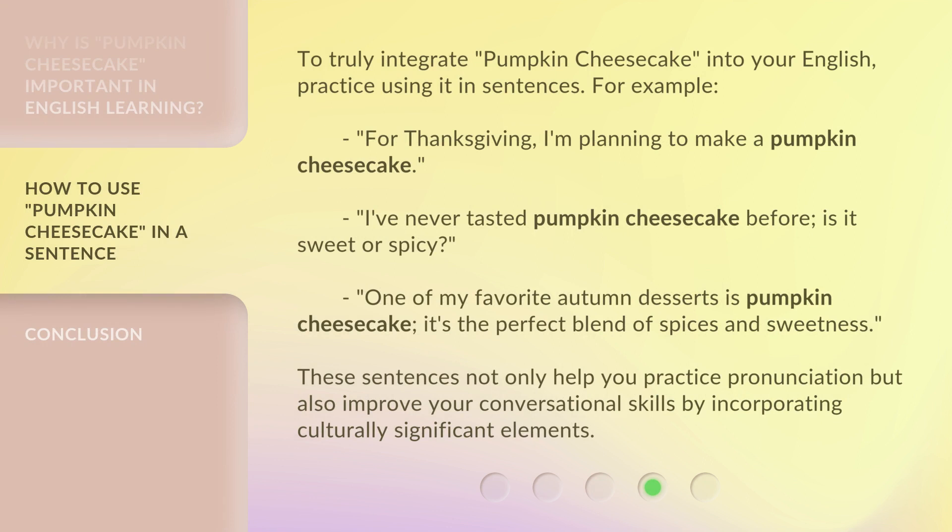To truly integrate pumpkin cheesecake into your English, practice using it in sentences. For example: 'For Thanksgiving, I'm planning to make a pumpkin cheesecake.' 'I've never tasted pumpkin cheesecake before — is it sweet or spicy?' 'One of my favorite autumn desserts is pumpkin cheesecake. It's the perfect blend of spices and sweetness.' These sentences not only help you practice pronunciation, but also improve your conversational skills by incorporating culturally significant elements.